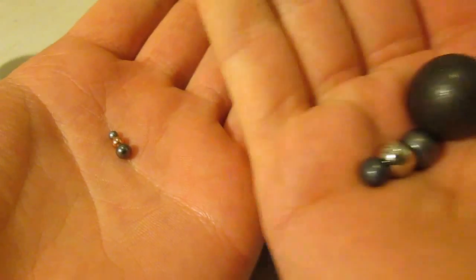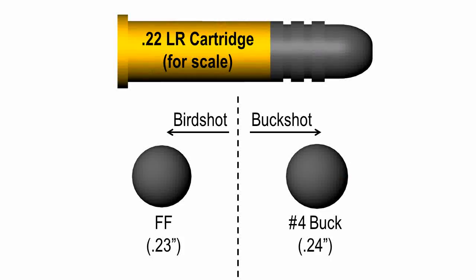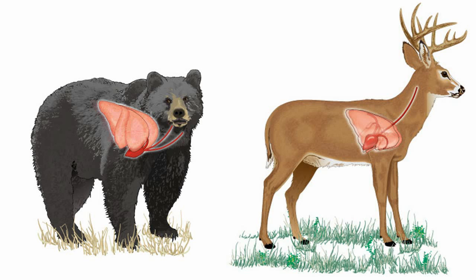Now, obviously, the fundamental differences between birdshot and buckshot stem from their size. As I mentioned in the last video, there's no huge jump between birdshot and buckshot. The smallest 24-caliber buckshot is just one step above 23-caliber FF birdshot. So what makes 24-caliber so special? Well, most importantly, 24-caliber is where spherical lead projectiles at typical shotgun velocities start to have enough energy and mass to reach the vitals of large, tough creatures.